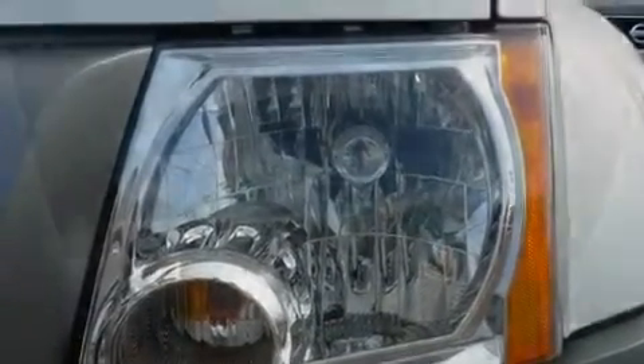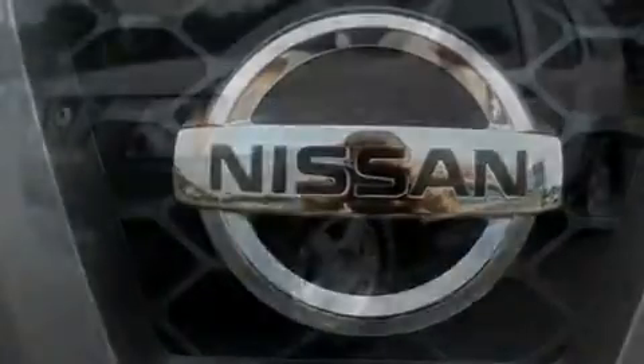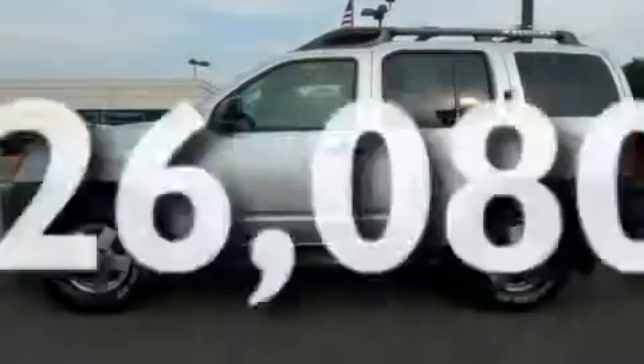Its top features include cruise control, a rear window defroster, a CD player, performance tires, alloy wheels, running boards, a security system, roof rails, and this vehicle has fewer than 27,000 miles on the odometer.